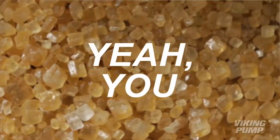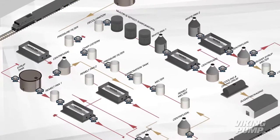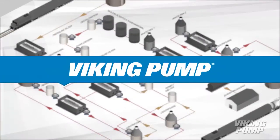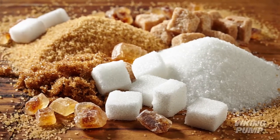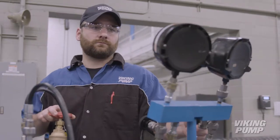Hey you! Yeah you! Whose pumps are in your sugar plant? If they're not Viking pumps, you're missing out. Want to know why? Because Viking's been pumping stuff for over 100 years. We have what you call experience.